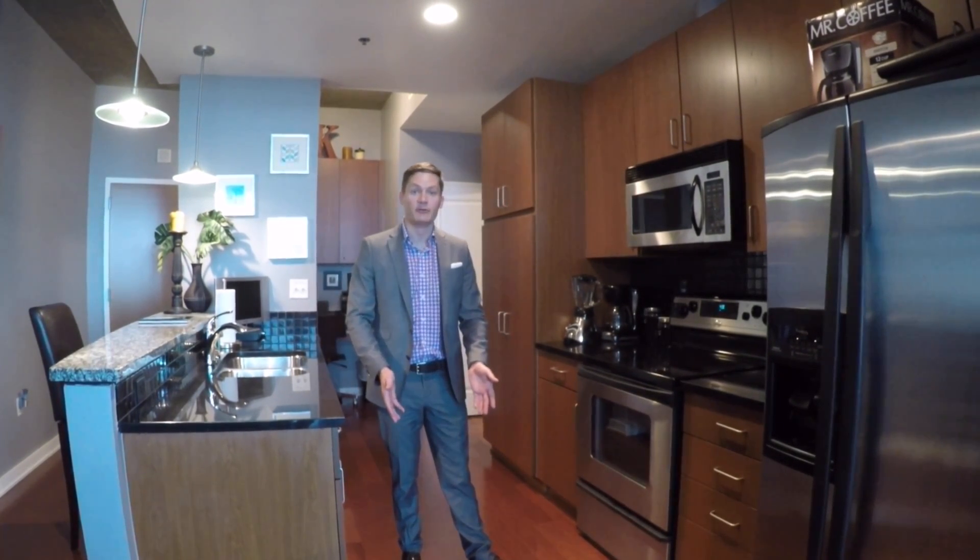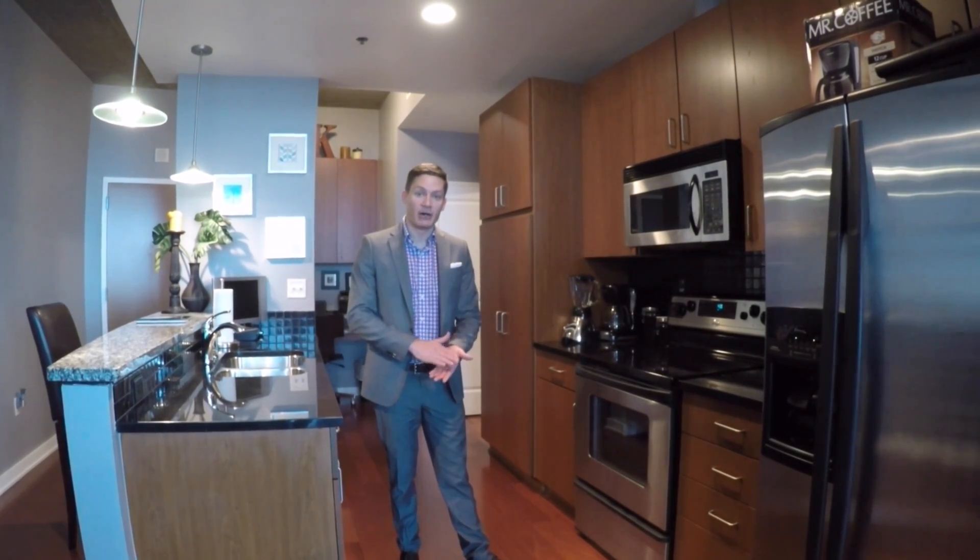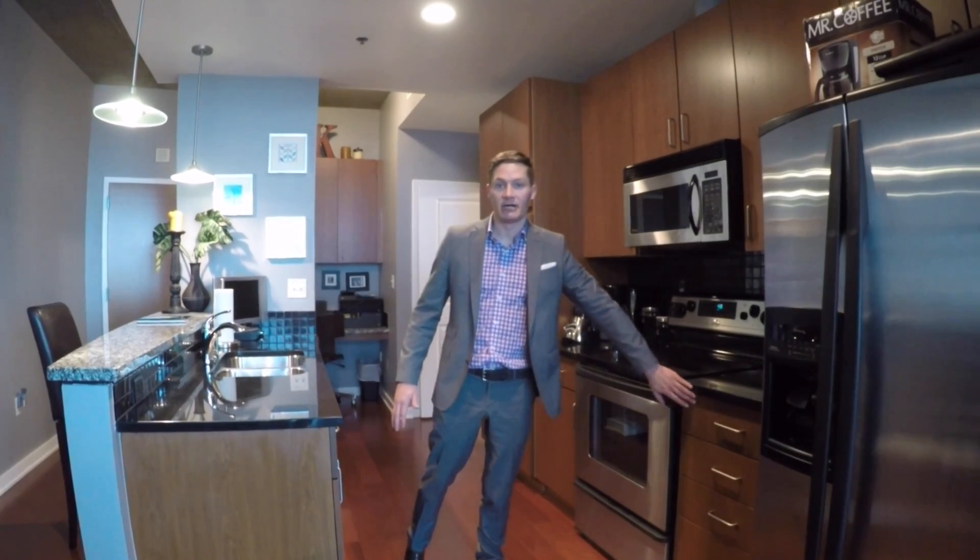First thing that you'll notice is this new flooring. She did a really good job of finding some dark cherry hardwoods that match the dark cherry cabinets here.